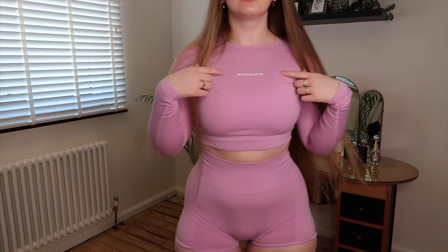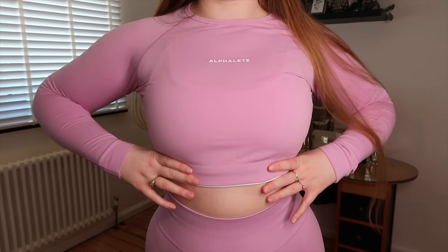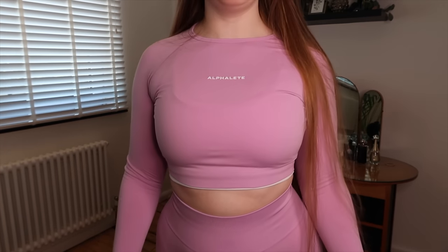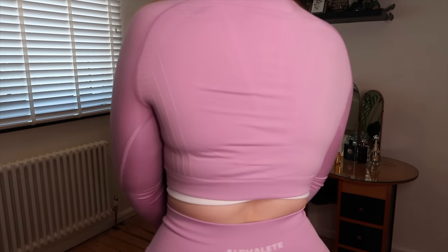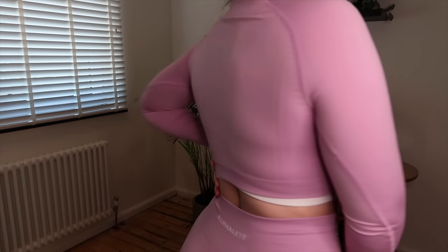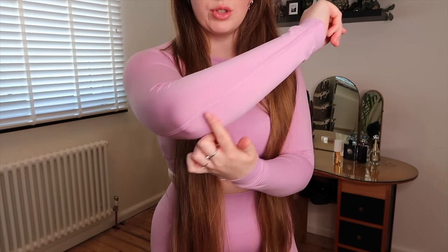I tried it on without a sports bra underneath just to see the level of support and coverage, and I wouldn't be able to wear this without a sports bra just because of how thin the fabric is. But it's so nice and lightweight that you don't feel suffocated wearing a sports bra underneath it. These are definitely going to be a new staple for me. Let me come a bit closer so you can see the detailing — it has the Alphalete logo printed on the front.